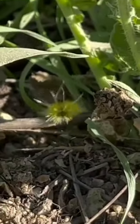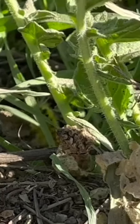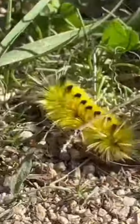What's that critter squirming around, you ask? It is none other than a yellow spotted tussock moth caterpillar. Found in the forests of North America, these fuzzy caterpillars are commonly called yellow wooly bear caterpillars.